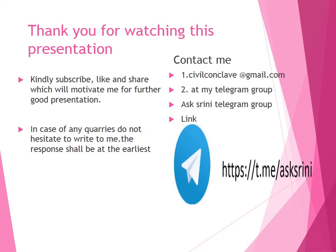Thank you for watching this presentation. If you like this presentation, kindly like and share — it will motivate me to give further good presentations. In case of any queries, do not hesitate to write to me; the response shall be at the earliest. You can contact me at civilconclave@gmail.com or at my Telegram group known as Srini Telegram Groups — the link is shown below. Thanks once again for watching.